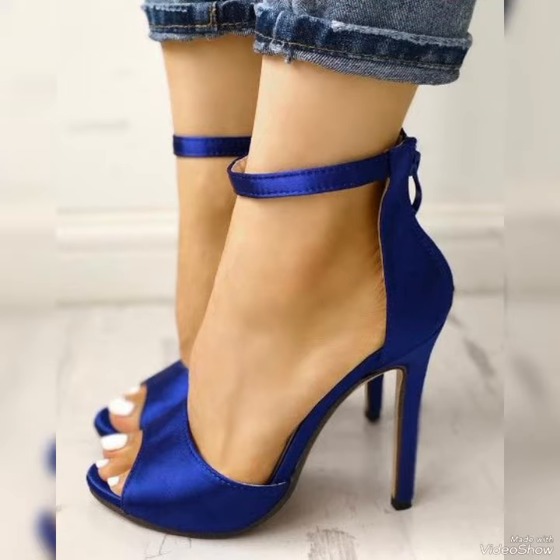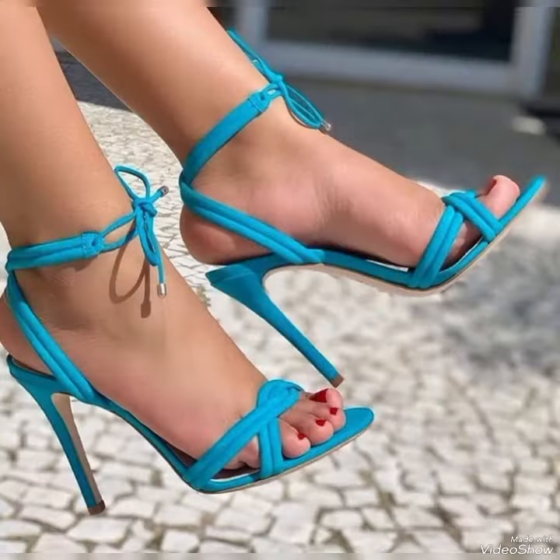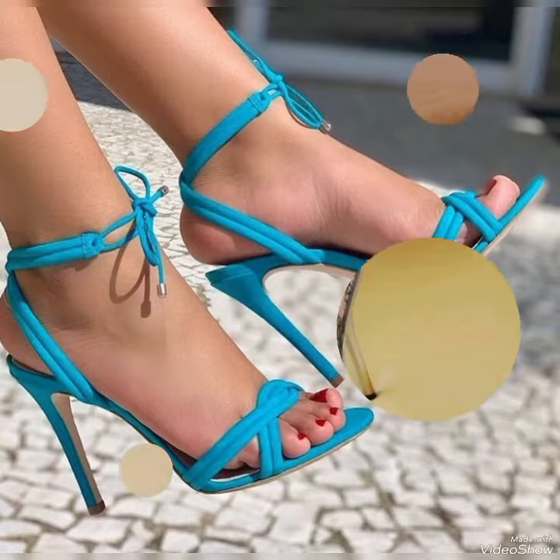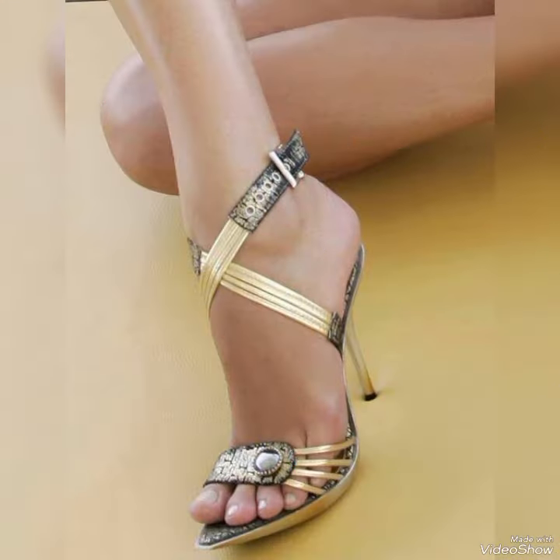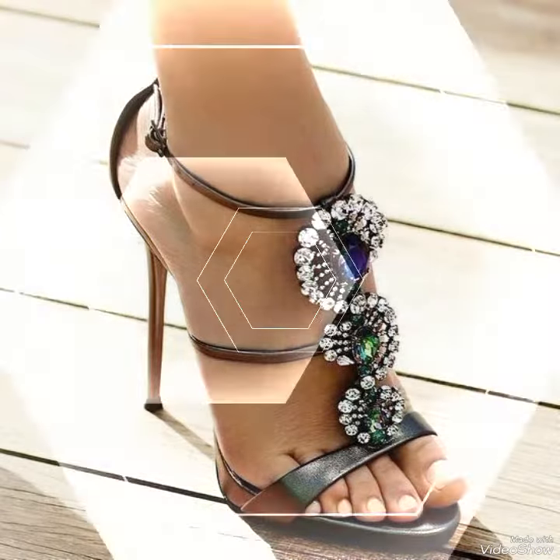Whether you are dressing up for a night out or adding a touch of elegance to your everyday attire, our high heel sandals are sure to make a statement. Step out in style and comfort with our high heel sandals, dear viewers.